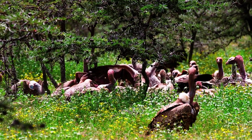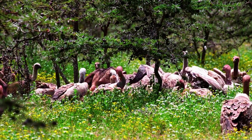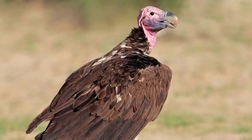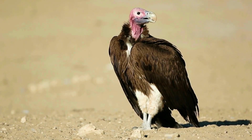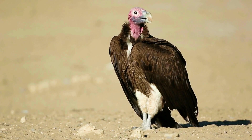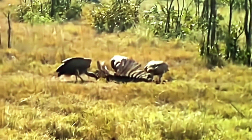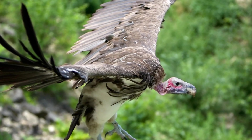By doing this, it not only gets the first meal, but also opens up the feast for everyone else. And you might wonder, why the bald head? It's all about hygiene. A feathery head would get messy and full of bacteria while eating. A bald head is much easier to keep clean under the hot sun — it's like nature's built-in hygiene system.